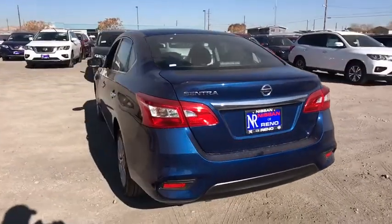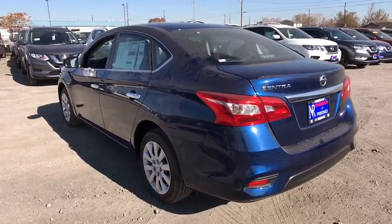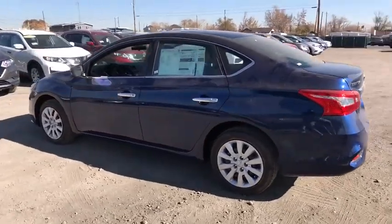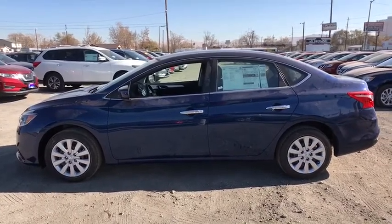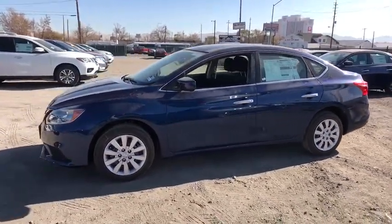Rear defrost, AM-FM stereo radio, front wheel drive, MP3 player, passenger airbag, child safety locks, bucket seats, trip computer, power door locks. A vehicle like this doesn't come along every day.